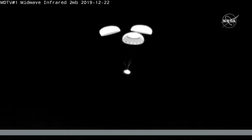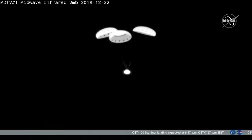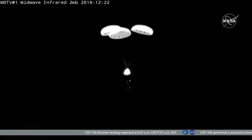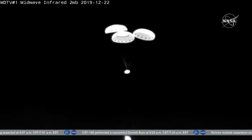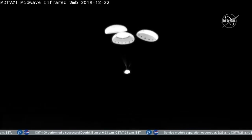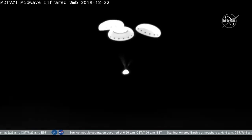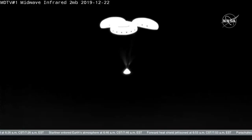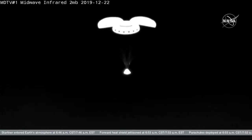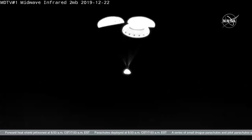Two minutes, 53 seconds from touchdown. The rotation handle has deployed — that will level Starliner as it descends. Base heat shield has jettisoned, falling away as planned. Airbags are inflating, and that is the last of the milestones. So now all that's left is for Starliner to float down to the surface of the desert in New Mexico. Everything continuing to look good on the camera from the WB-57.